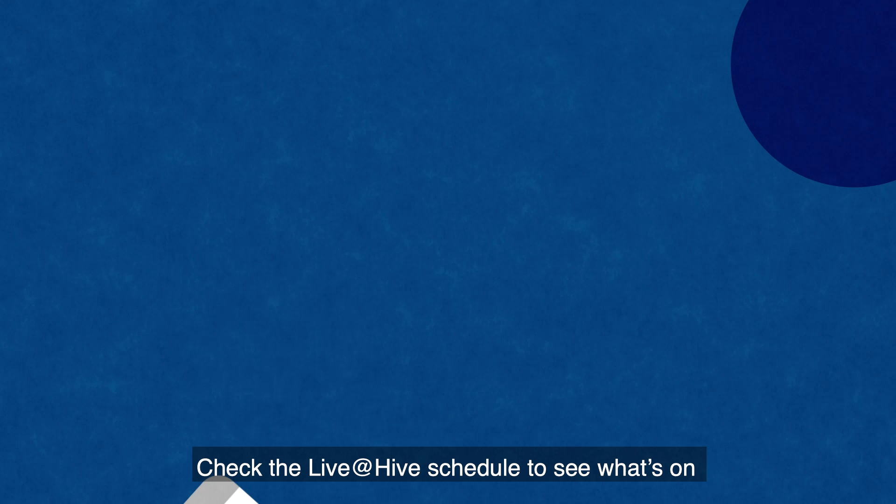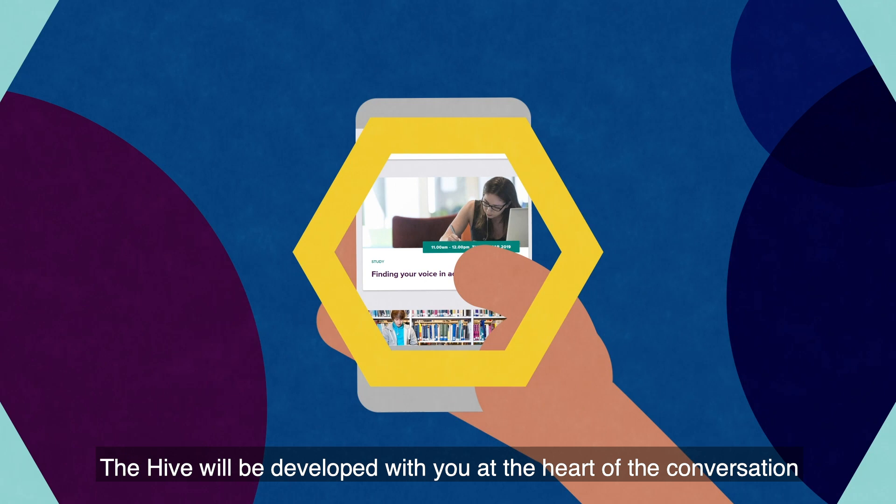Check the Live at Hive schedule to see what's on and to book the area for your club or society. The Hive will be developed with you at the heart of the conversation to help everyone stay connected.